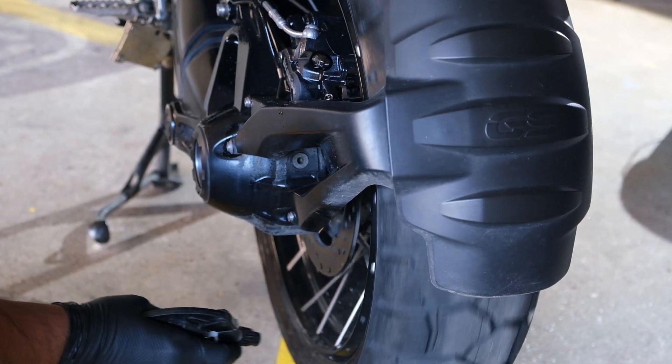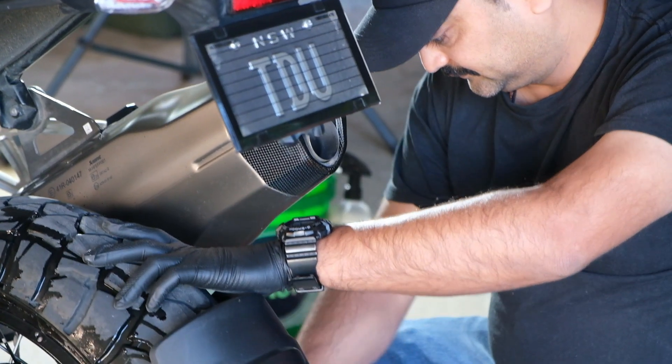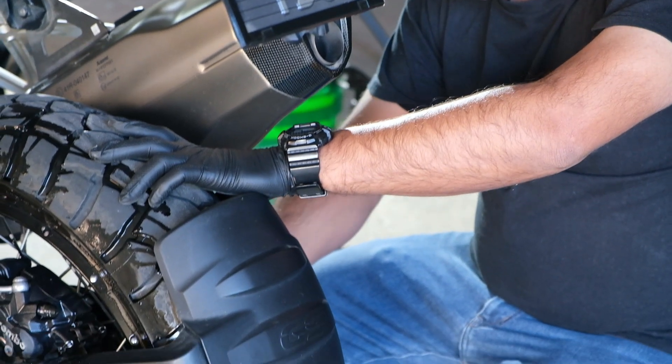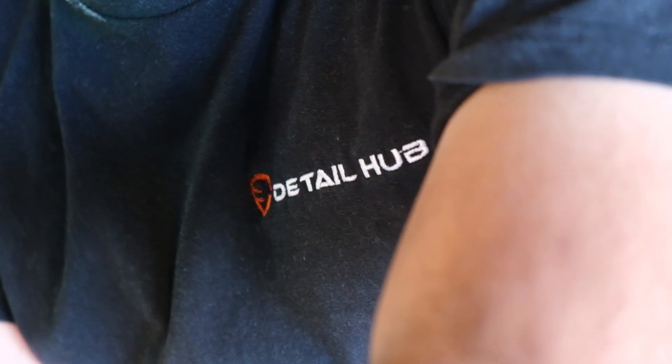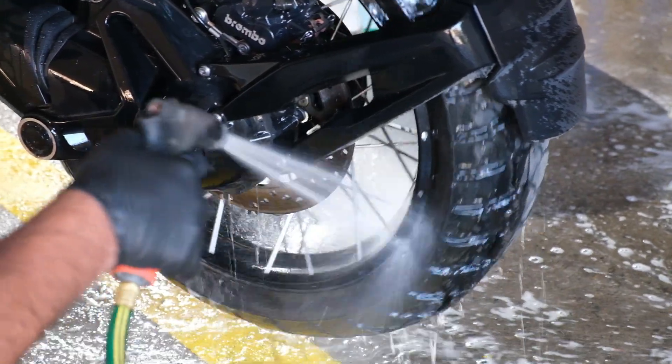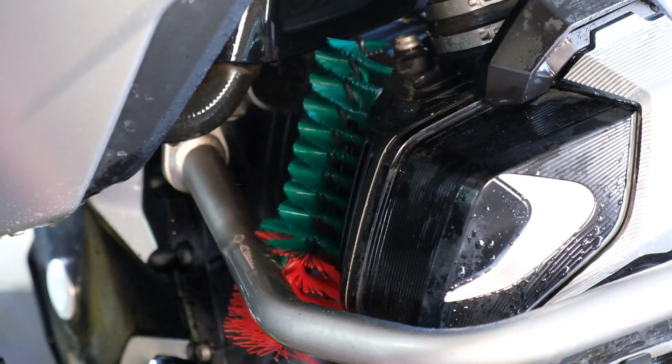Once the initial comprehensive inspection was done, it was time to get into the nitty-gritty, starting with the wheels, the spokes, the brake rotors — all of those hard-to-reach spots that were really caked in road grime over time. Once they were cleaned, it's time to get sexy.